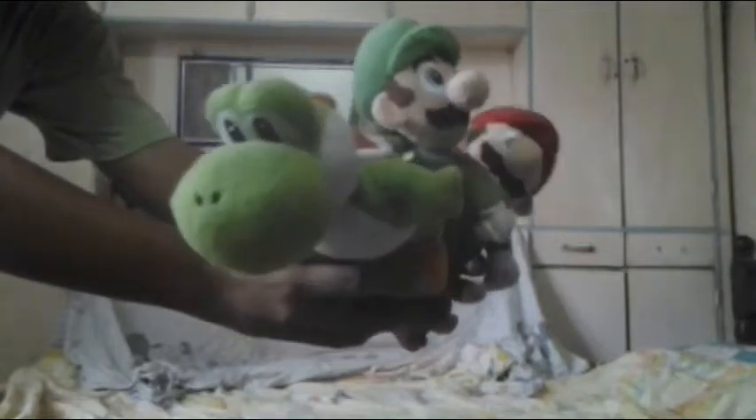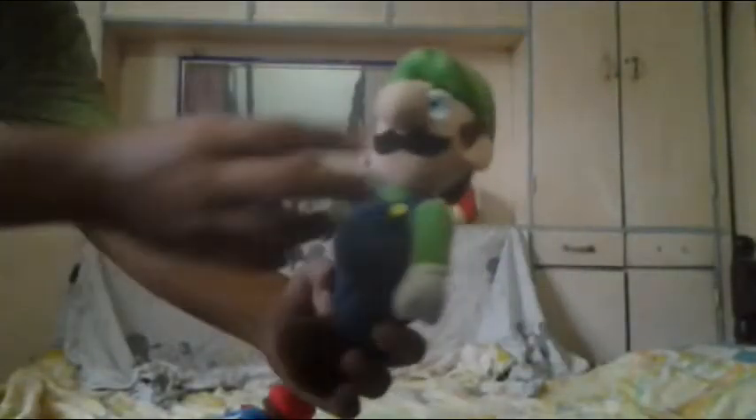I got these from my vacation in Hong Kong — you can buy them at a store there. So we got Mario, Luigi — he looks kinda weird because his neck is like, big and cracked. And Yoshi, the cutest dinosaur ball.